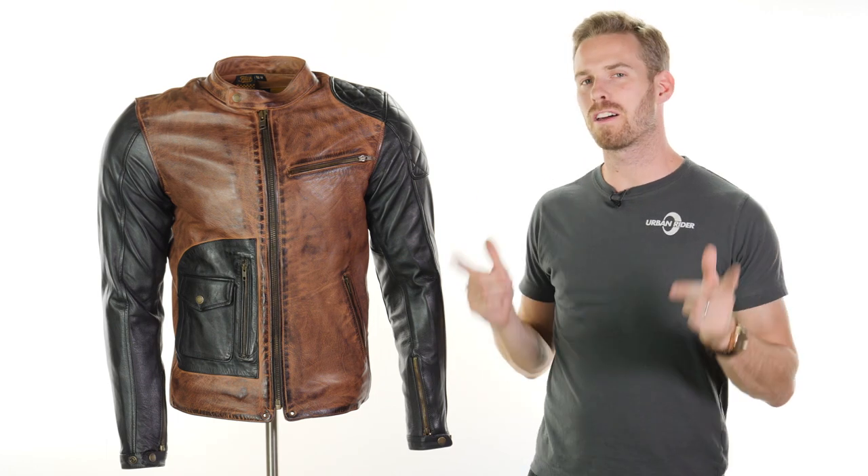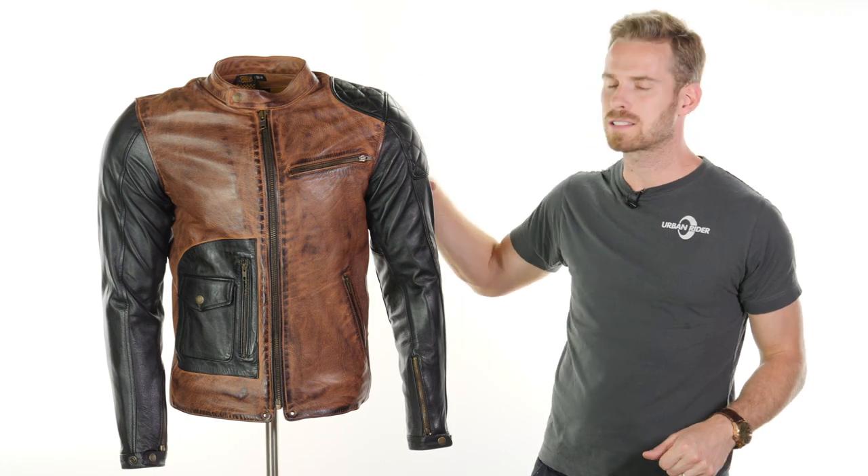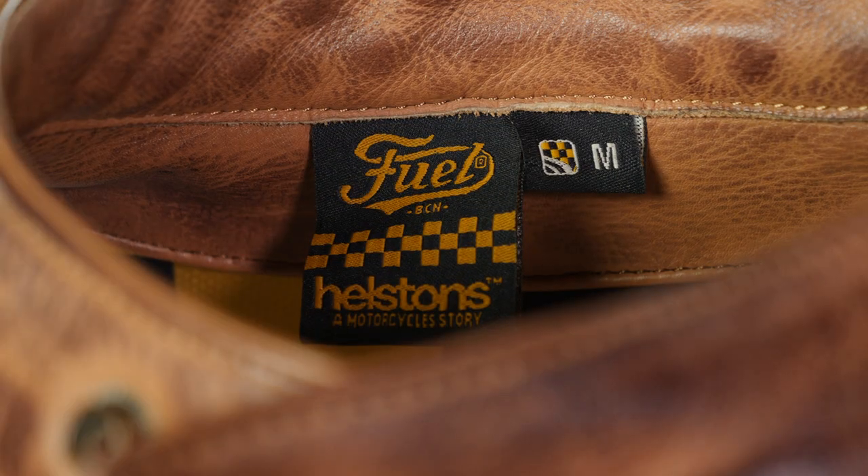Hi there, I'm Andrew. Welcome to Urban Rider for another look at some of the world's finest riding gear. Today we're going to be looking at the Fuel Helston's collaboration that is the Dirt Tracker Jacket.